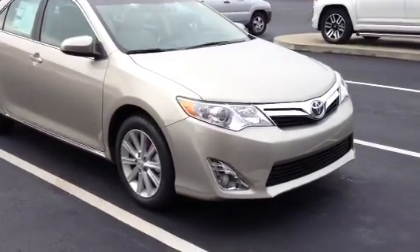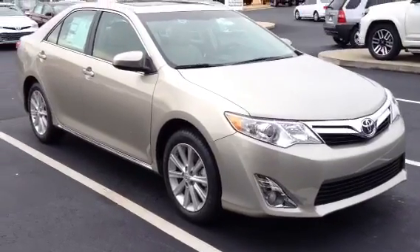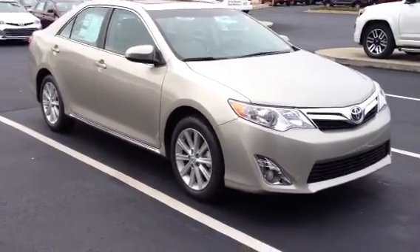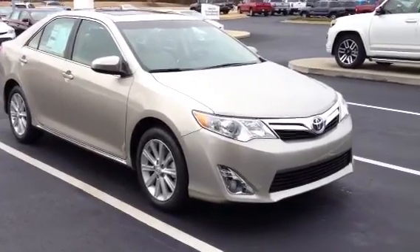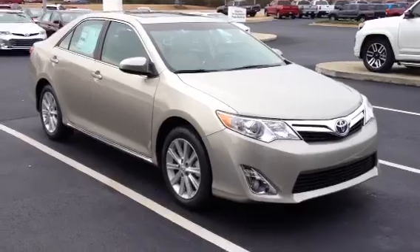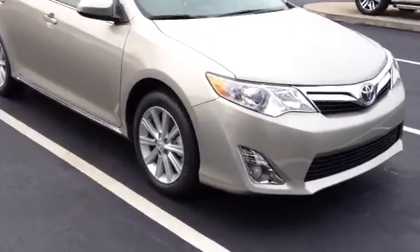This is Ronnie Barnes in LaGrange, Georgia at LaGrange Toyota. This is a short video of a brand new 2014 Toyota Camry XLE four-cylinder. This is a new color, Creme Brulee.